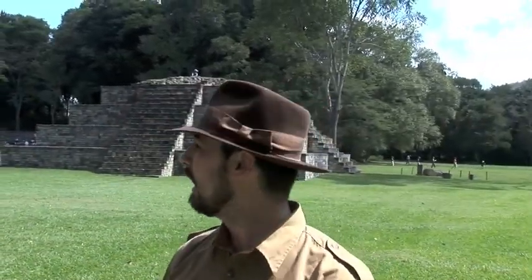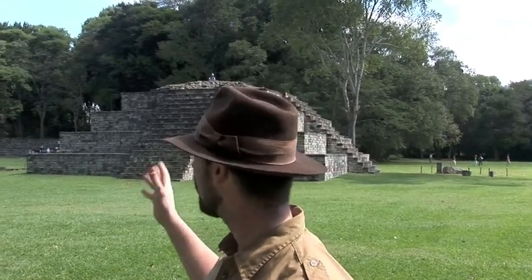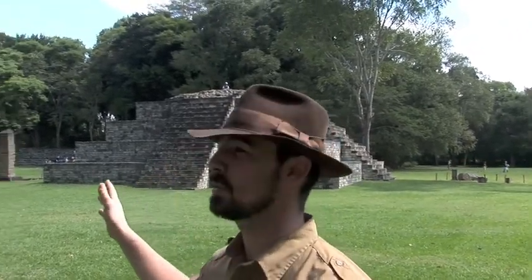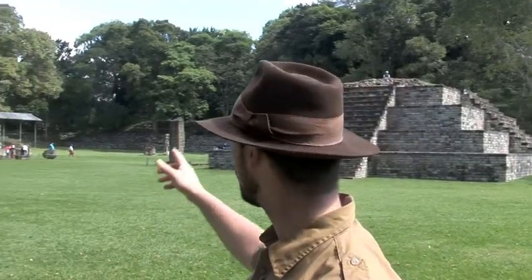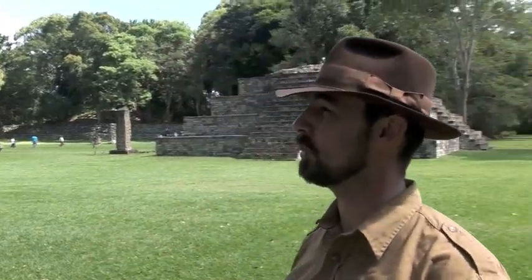Copan is actually very famous for its stelae. There is a particular type of volcanic rock that is very easy to carve, and so in this area we have almost sculpture in the round — pretty much the highest form of Mayan carving. We'll also see on many of the statues of the kings a sort of fake beard, which was fashionable here and at Quirigua as well. We don't quite know what that meant to the Maya, but we do see it in this area, since there was a connection between Copan and Quirigua.